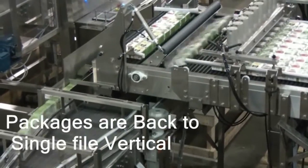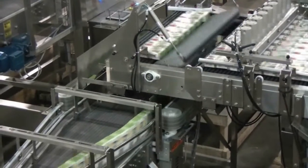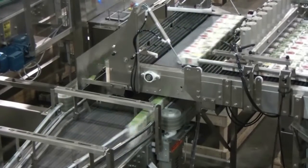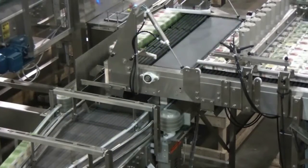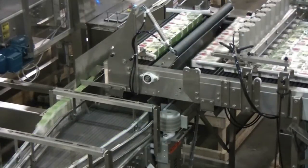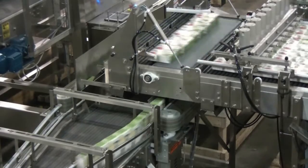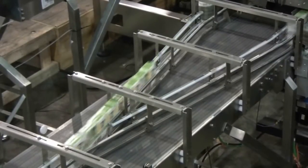In order to meet the needs of the supplied case packing system, Allpax implemented a solution to rotate the container back to its upright position. Using a dual-lane gravity slide combined with a servo-controlled pusher, the packages are returned to their original position, merged back into a single lane, and delivered to the downstream packaging equipment.